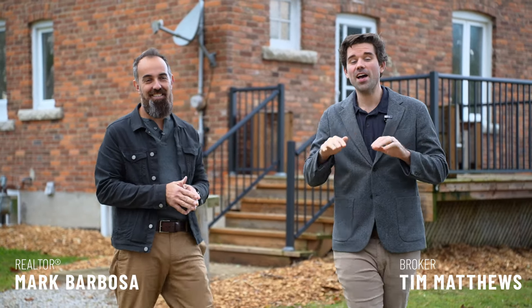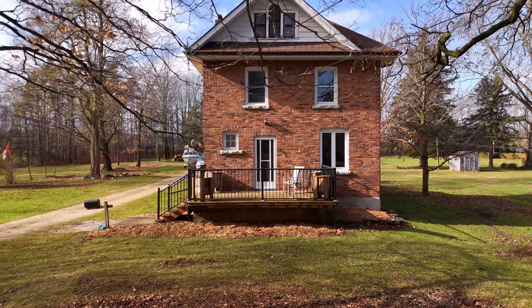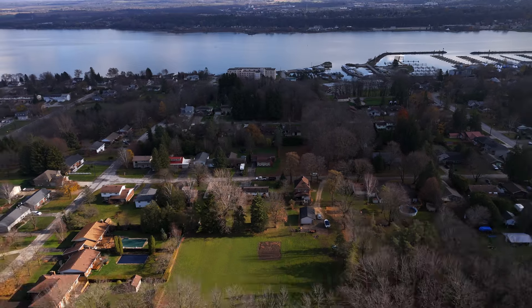You are going to be hard-pressed to find a home that has more value than the property we are going to show you through today. Detached shop, one acre lot, massive brick house — and the best part is you're not out in the middle of nowhere. You're tucked into a beautiful Westside family neighborhood just a half a block from Keppel Elementary School. Under 650 isn't bad either.